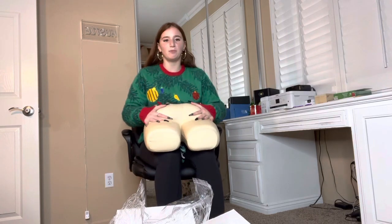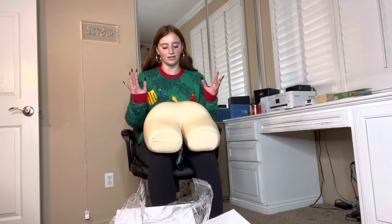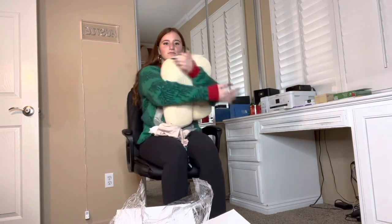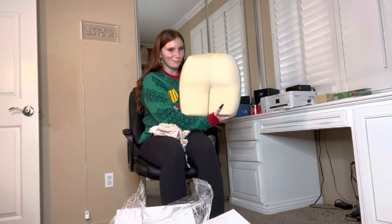I must say these butt pillows are so nice. I feel like a lot of people have been saying they're kind of expensive, but you guys don't understand how nicely made these butt pillows are. It's funny and all, but these are literally such nice pillows. And they're eco-friendly — y'all need to go order yourself a butt now.